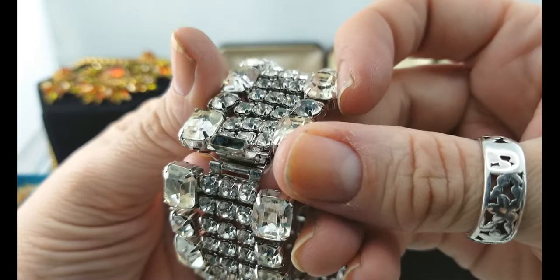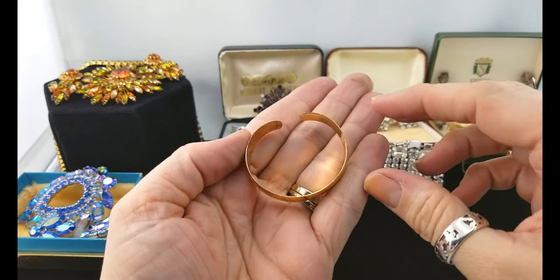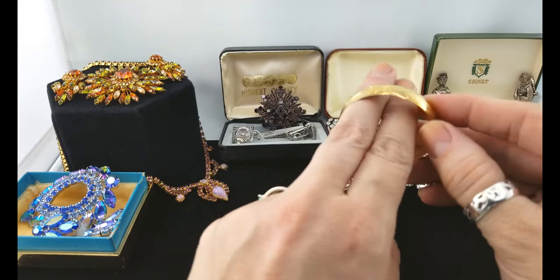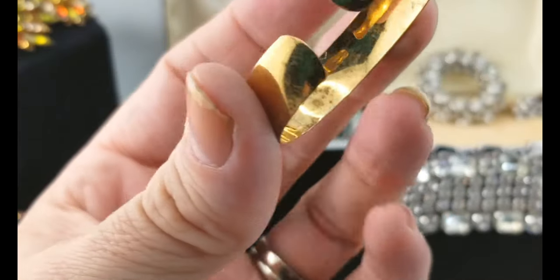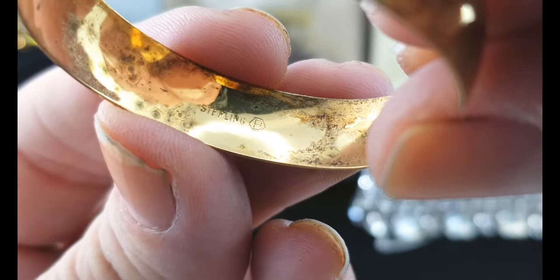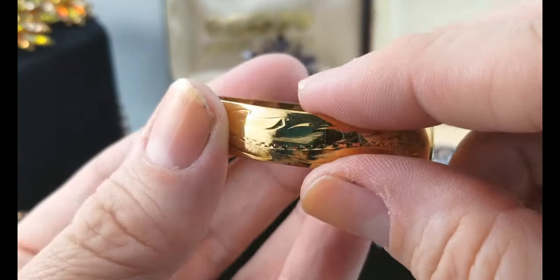Oh my gosh, look at this — it's a gold cuff bangle and it's tiny, like it's for a baby. That's it on my two fingers. It says sterling — and there's a maker's mark in what looks like a hexagon. It's super flexible so yeah, definitely sterling. Look at the detail on it, it's so pretty — a little bracelet for a baby, that's so cute.